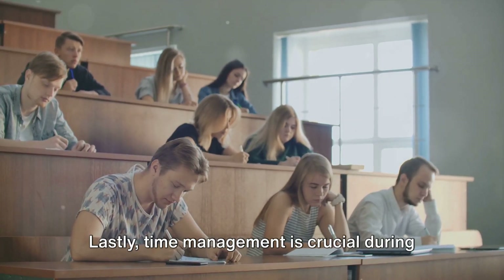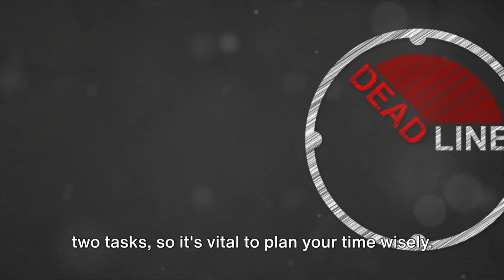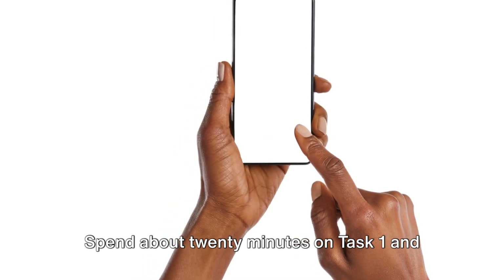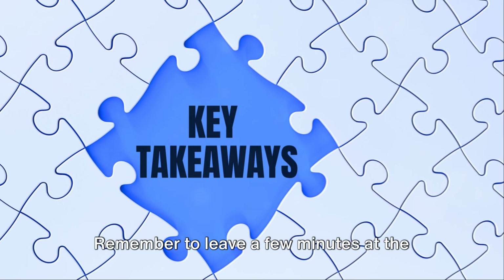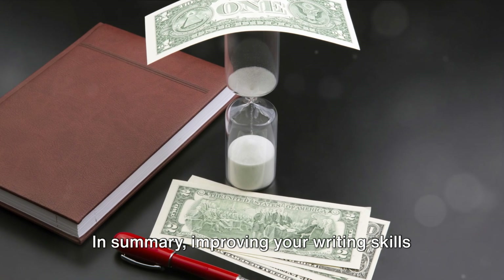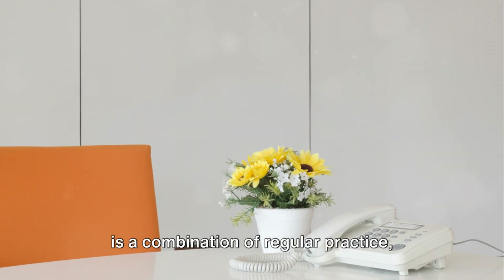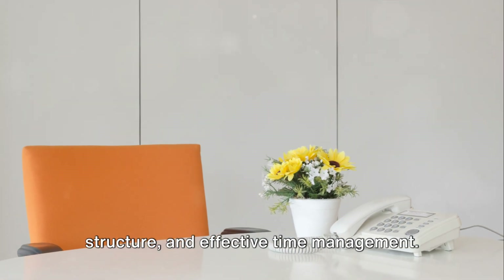Lastly, time management is crucial during the test. You only have 60 minutes to complete two tasks, so it's vital to plan your time wisely. Spend about 20 minutes on Task 1 and 40 minutes on Task 2. Remember to leave a few minutes at the end for proofreading. In summary, improving your writing skills is a combination of regular practice, extensive reading, understanding essay structure, and effective time management.